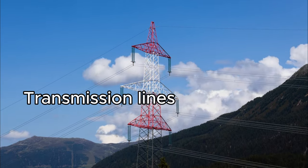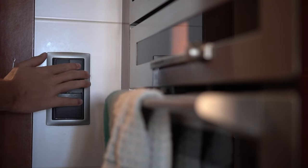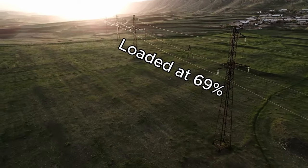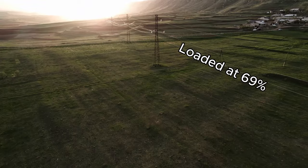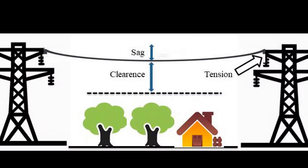Transmission lines are super important. They carry electricity so that you can do this. But high voltage transmission lines are usually loaded pretty far from their thermal capacity. Thermal capacity in this case refers to the sag clearance induced by temperature.